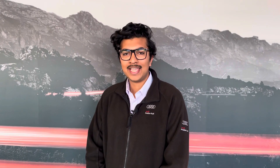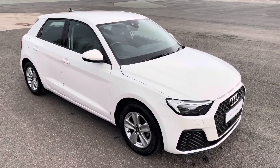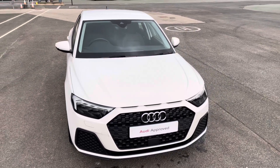Hello, my name is Habib and today I'm going to be taking you on a tour of this Audi approved used vehicle. This is the approved used Audi A1 Sportback Technic, which features a 25 TFSI engine and slick 5-speed manual gearbox.